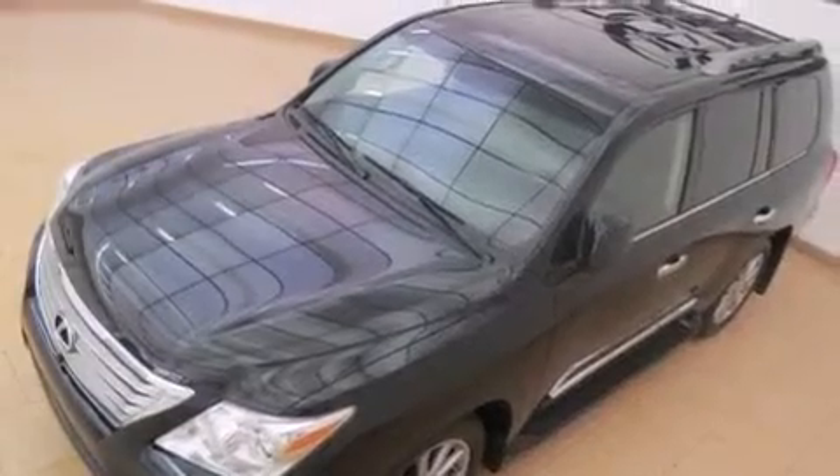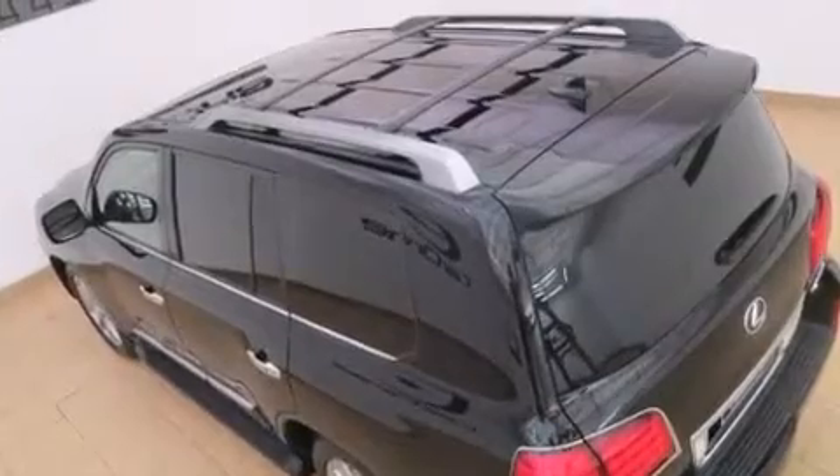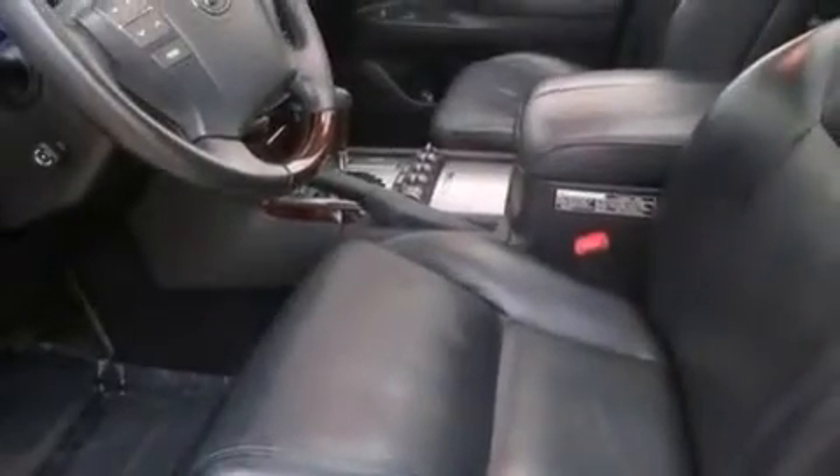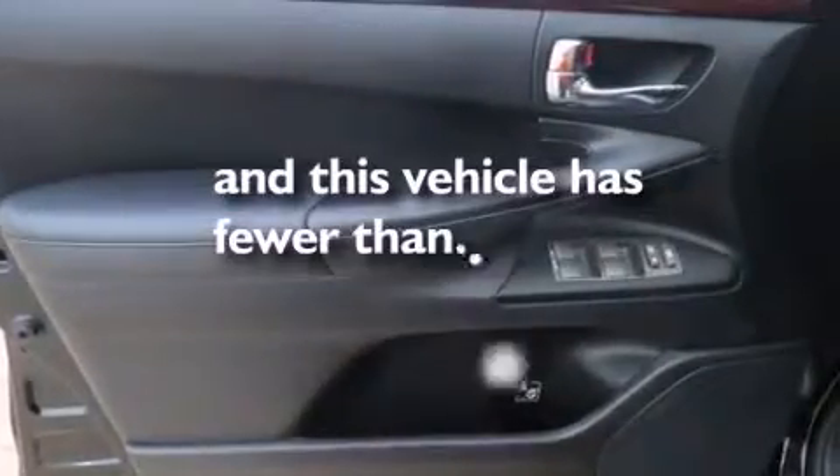The following features are also included: a steering wheel with memory settings, cruise control, an auto dimming rear view mirror, a leather wrapped shift knob, a tool kit, side curtain airbags, a first aid kit, rear seat childproof door locks, a home link feature, and this vehicle has fewer than 35,000 miles on the odometer.